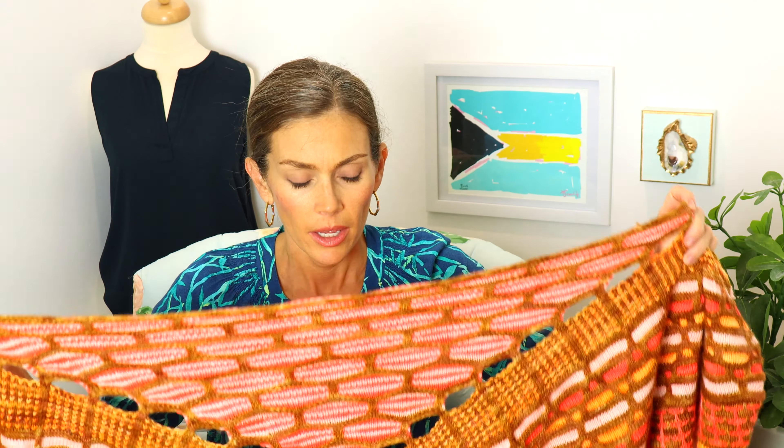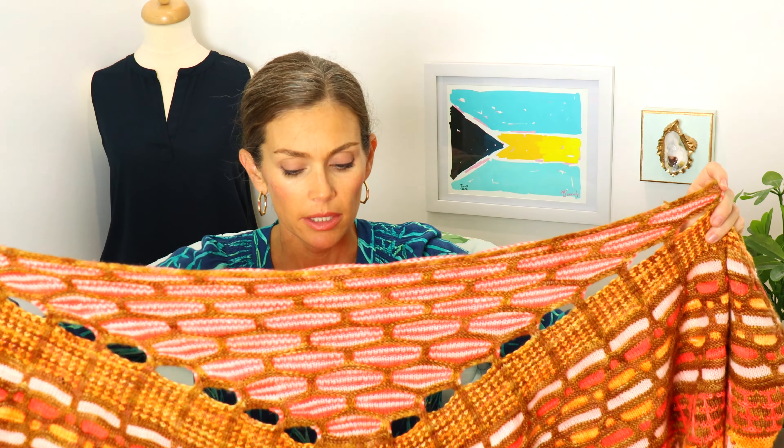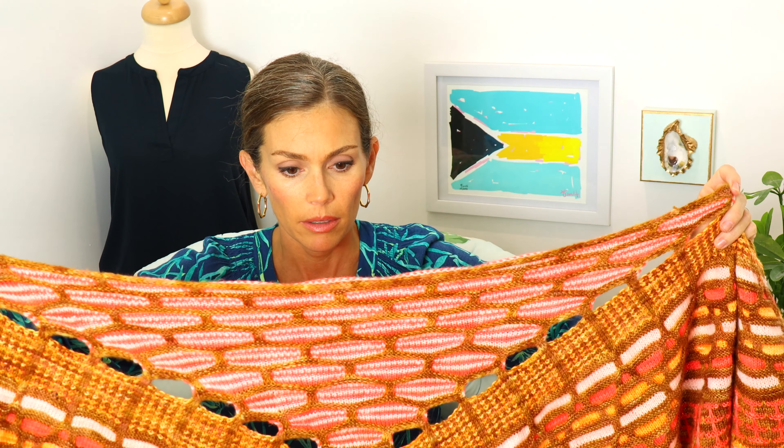Of all the Stephen West shawls I've done, I would say this was the easiest to block. All I did was soak my finished project with a color catcher and some Tuft Woolens wool wash. I always use a color catcher in my multicolored projects — I definitely recommend investing in some because it's so worth it. You don't want your project ruined.